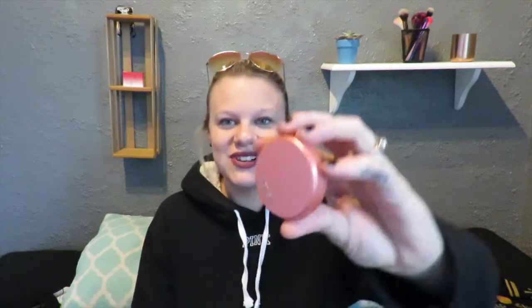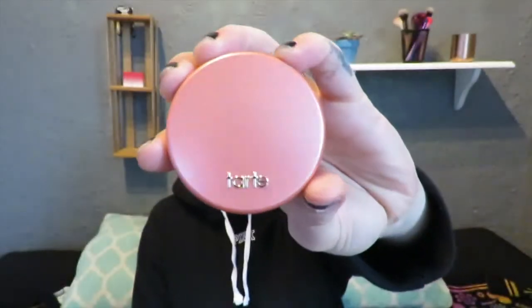Getting into the actual products, the first thing I'm pulling out is this — it's by Tarte, the Amazonian Clay 12-hour blush. I absolutely love Tarte blushes, I have quite a few of them. This one is in the shade Quirky. Let me get this out of its little box — it kind of flew out at me. Here is what the packaging looks like, it just says Tarte on the front and Quirky on the back.